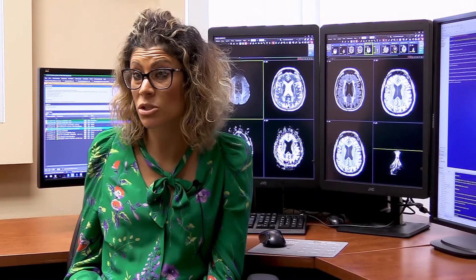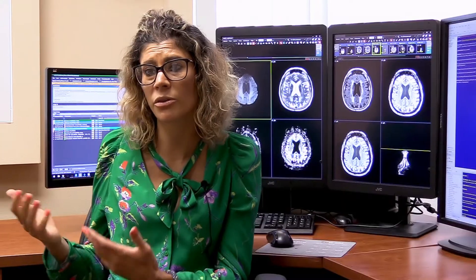Glioblastoma is a grade 4 astrocytoma, which is the highest grade in terms of brain tumors. The National Cancer Institute estimates that the incidence is around two to three cases out of 100,000 people per year in the United States.